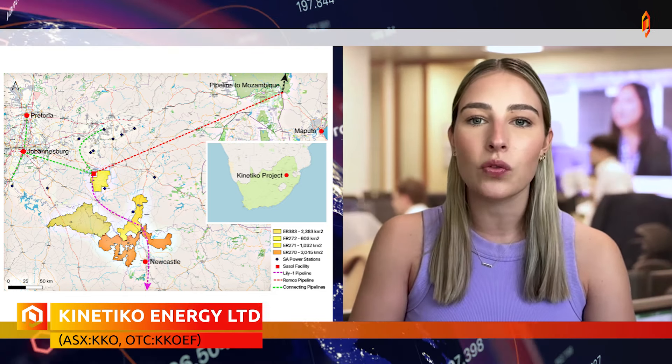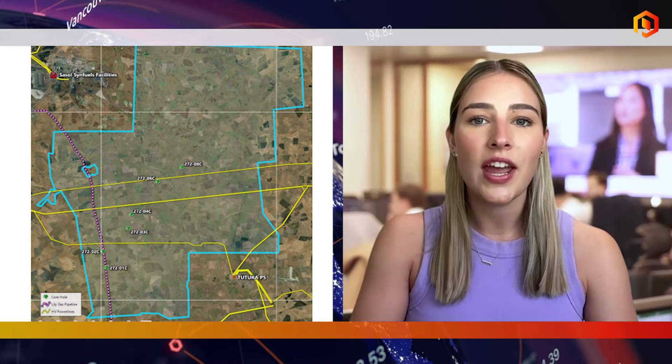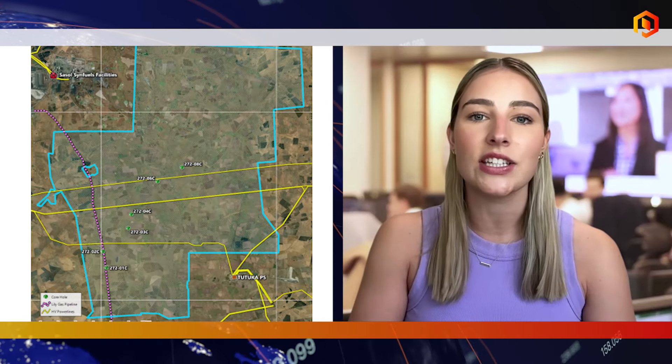Over the past year, Kinetico completed successful drilling and coring campaigns in blocks ER272 and ER270, consistently striking gas. The company achieved a 2C contingent gas resource of 6 TCF and a maiden 2P gas reserve of 6.4 BCF, marking significant resource increases.